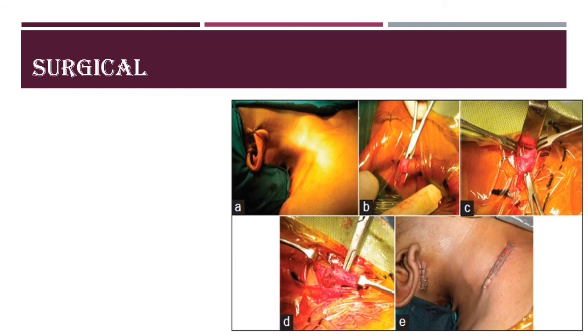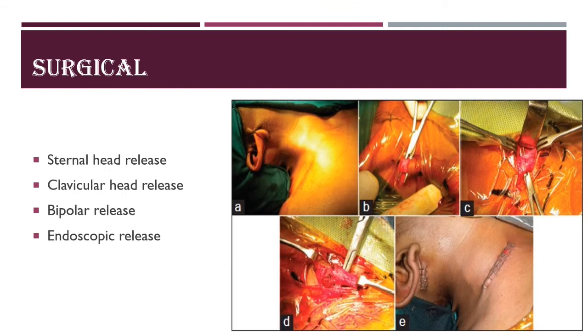In surgical treatment, there are three approaches: unipolar release, bipolar release, and endoscopic release. In unipolar release, only the origin — the sternal or clavicular head — is released. In bipolar release, both the origin and insertion of the muscle are released. As seen in this image, a bipolar release has been performed with sutures visible at both the origin and insertion near the mastoid process. After releasing, the muscle lengthens and relaxes, restoring normal position.